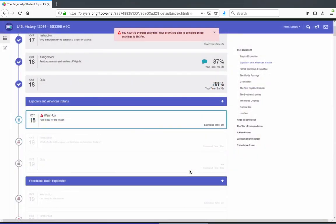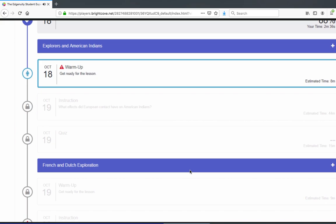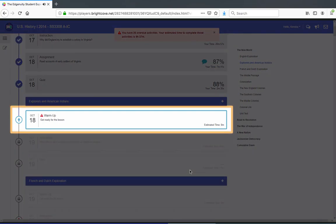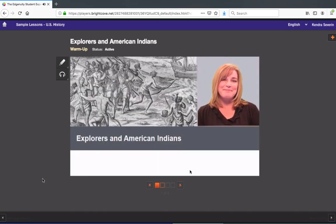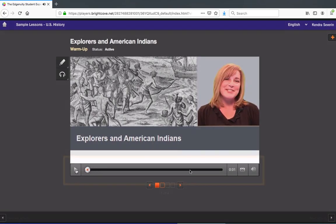On the course map, most activities will show up as grayed out and locked unless your teacher has allowed you to move freely throughout the course. To work on any activity that's unlocked, click the activity title. This activity is a warm-up, or introduction. Let's take a look. This activity starts with a video. You can pause and rewind the video at any time using the video controls here.